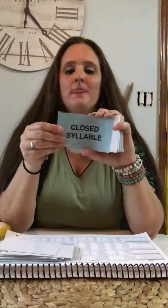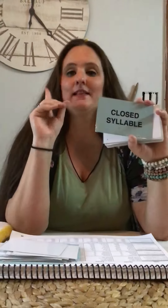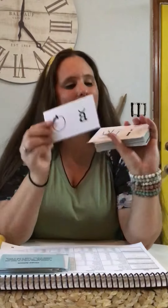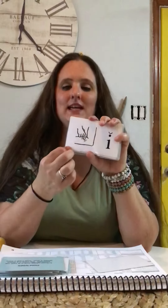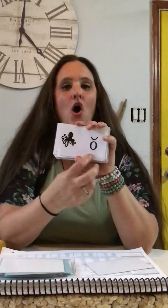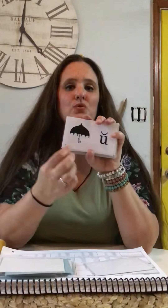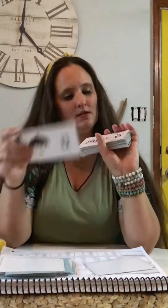Closed syllable. A closed syllable ends in at least one consonant. The vowel in a closed syllable is short, coated with the breve. A — apple — ah. I — itch — i. O — octopus — ah. U — umbrella — uh. E — echo — eh.